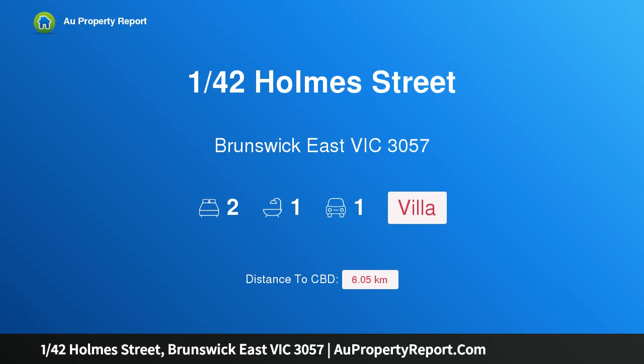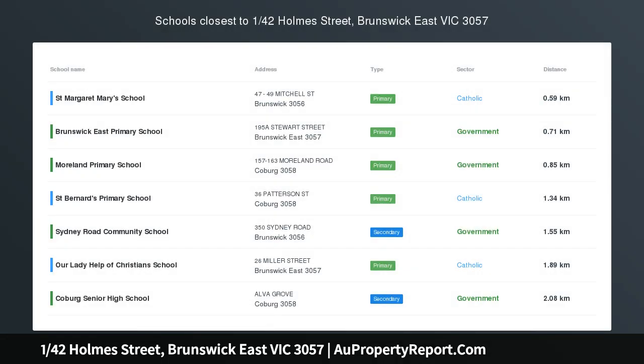Hi, I am glad to introduce property 142nd Home Street, Brunswick East Victoria 3057.